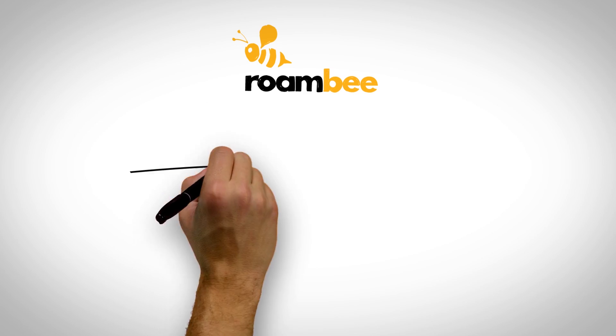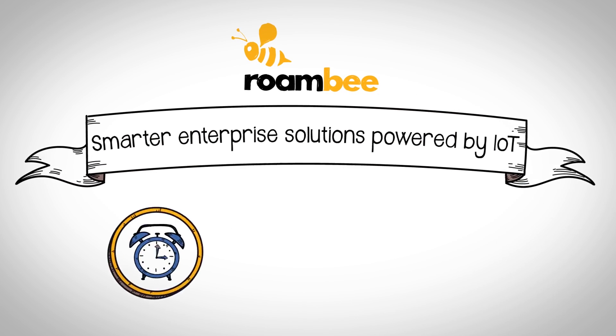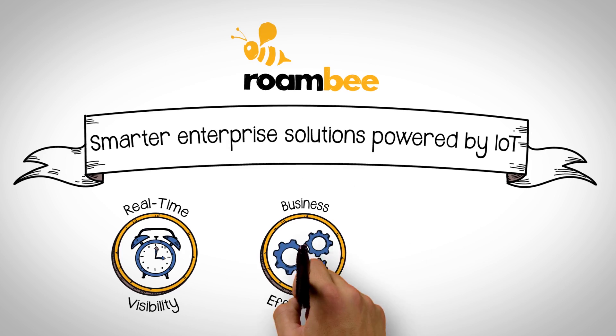Roambee can help. We're enabling a smarter enterprise powered by the IoT to deliver real-time visibility and business efficiencies,